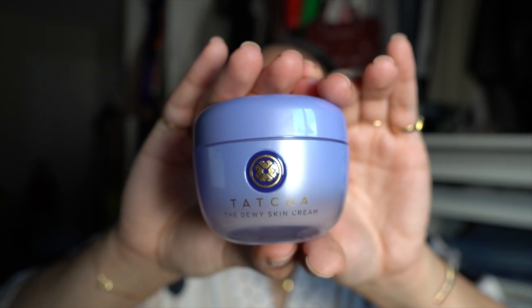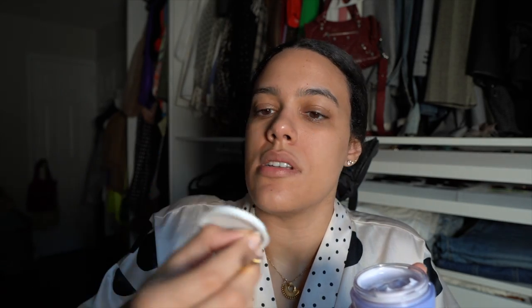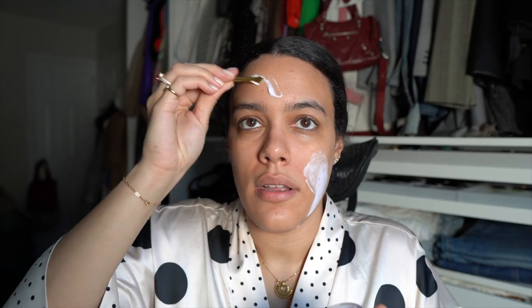After the peels dry down, the next step is moisturizer. I'm going to try the Tatcha Dewy Skin Cream right now. It comes with a little applicator at the top so you're not dipping your fingers in the cream, which I appreciate. There's a bunch of cream on the lid so I'll use that first so it doesn't go to waste, then take a little more on the applicator.